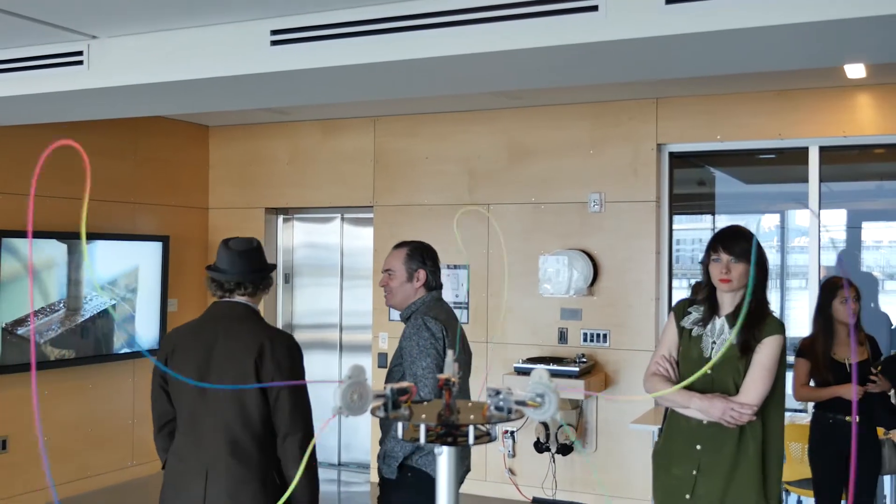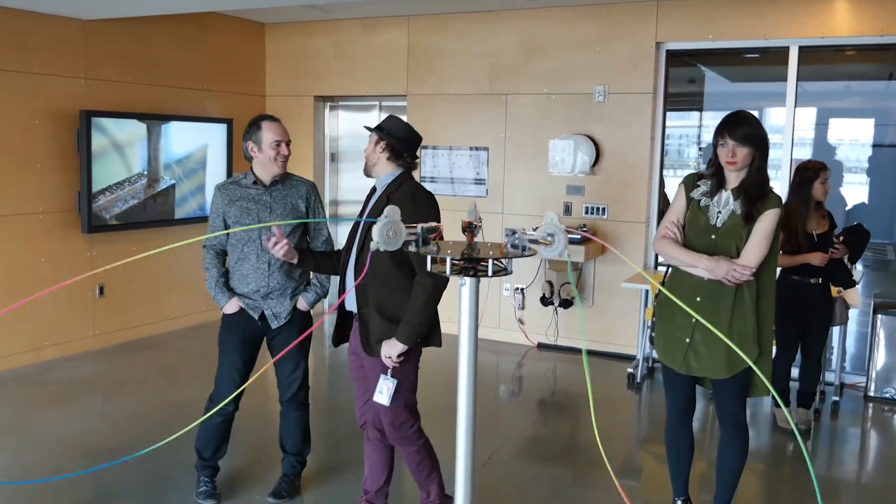Paolo Salvaglioni created the effects of the dancing waters at the Bellagio in Las Vegas — with string.